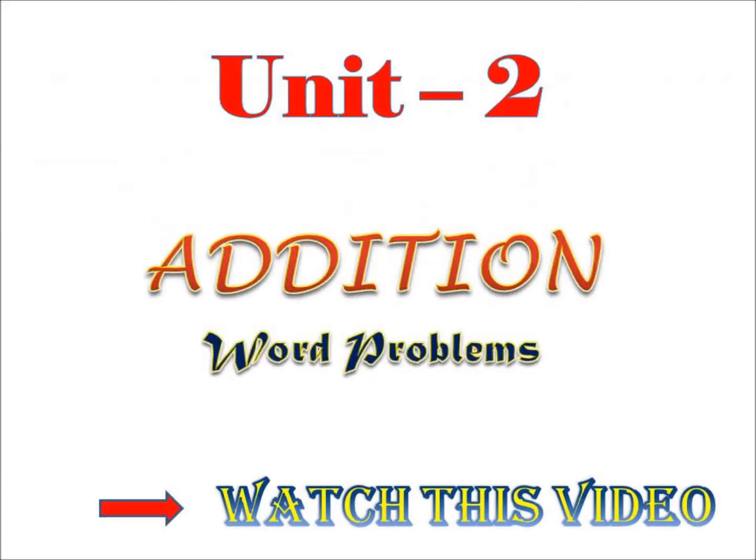Students, we are solving word problems. In this video, we will learn to write the given information in statement form, which is very interesting. All of you, watch this video and enjoy it.